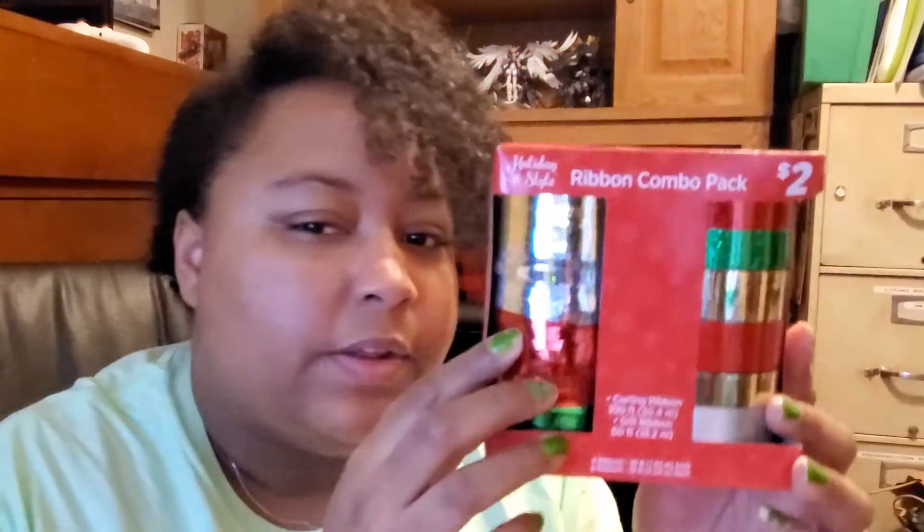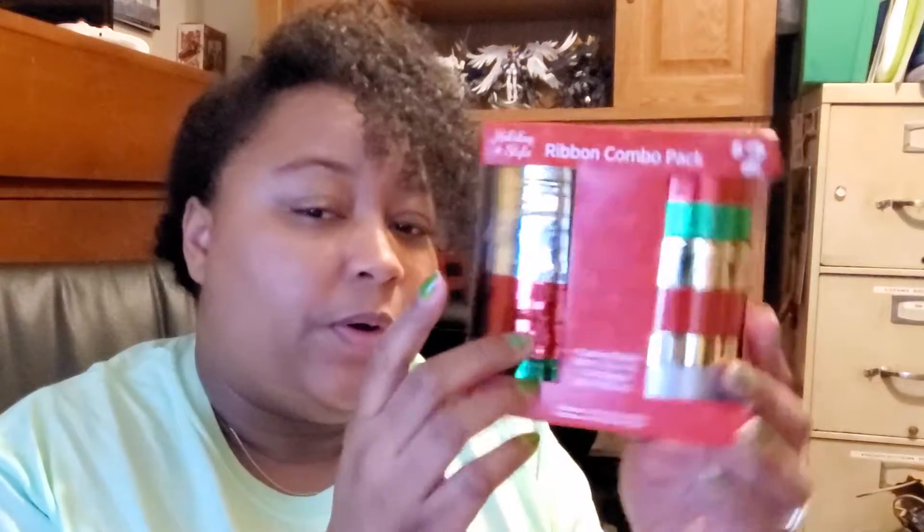I also got some ribbon — it has two different types: a super thin ribbon and a thicker ribbon, and this was a dollar for two rolls. The curly ribbon is 100 feet, another one I got was 80 feet, one from last year was only 60 feet, and the thicker ribbon is also 60 feet. So good value.